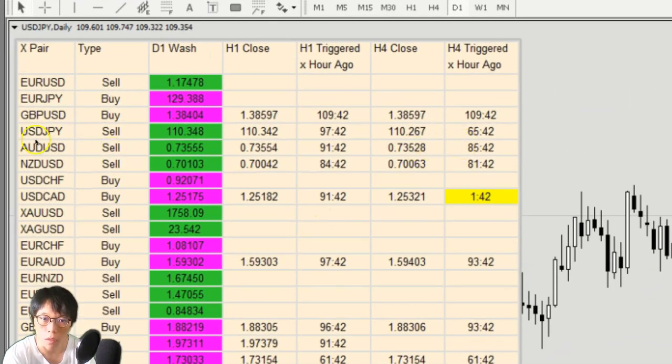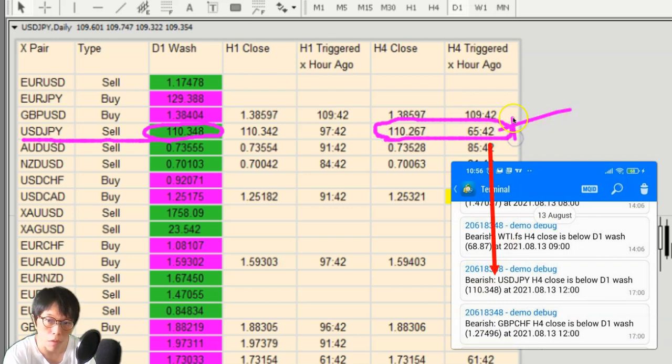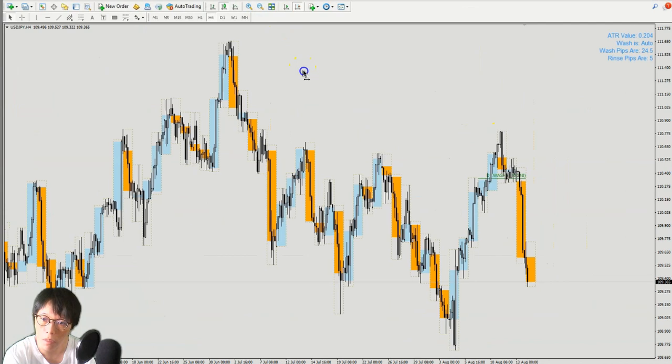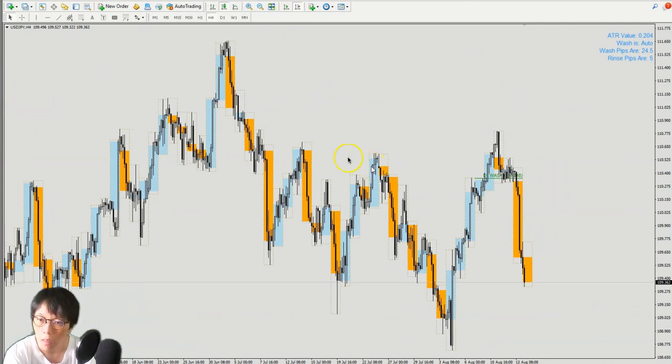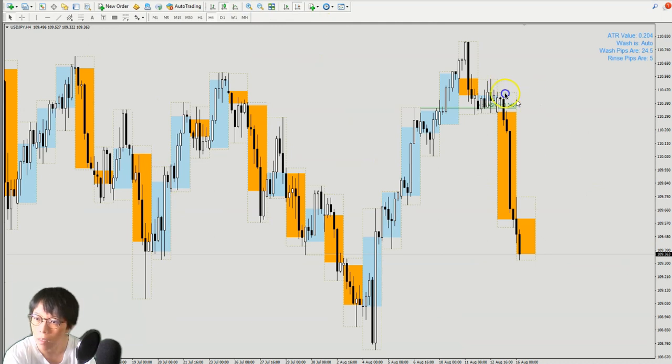Last Friday the best performing yen pair was actually dollar yen. We had a sell signal in dollar yen at 110.34 and below that. We had the H4 sell signal coming up about 65 hours ago, which tracks back to last Friday. Looking at the dollar yen chart, you can see that fantastic move. It makes a lot of sense to sell dollar yen — there's a nice horizontal resistance, and with our wash and rinse pattern, the sell came in at this bar here with a very tight stop loss.